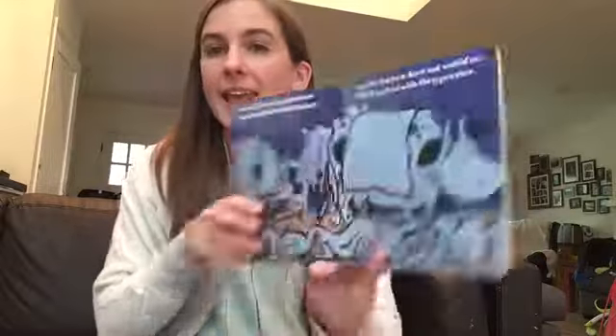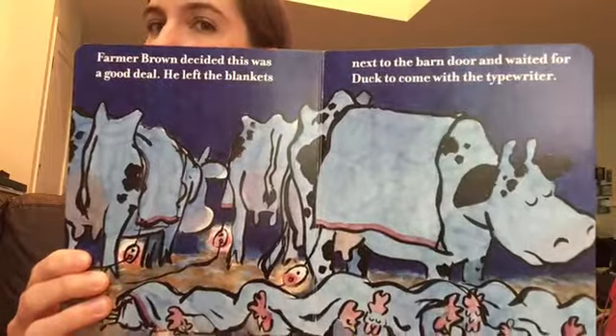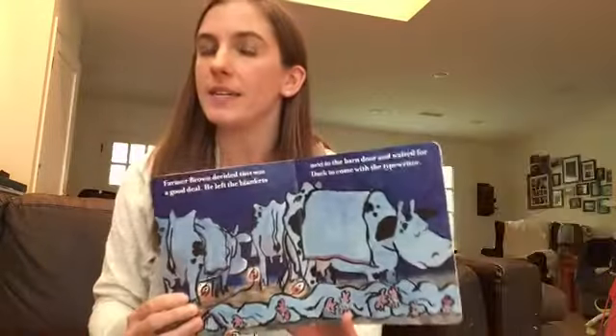So the animals start to gain leverage. They have an upper hand because they're putting pressure on him where it hurts him. Ultimately they're able to negotiate, and we see them before the book's end nice and toasty at night sleeping under their electric blankets.